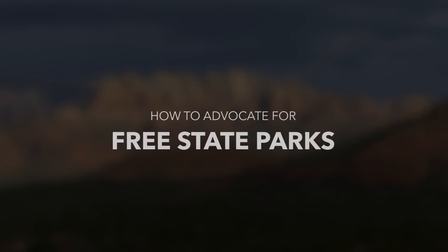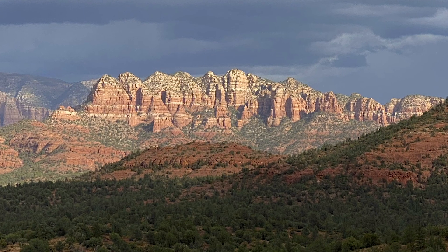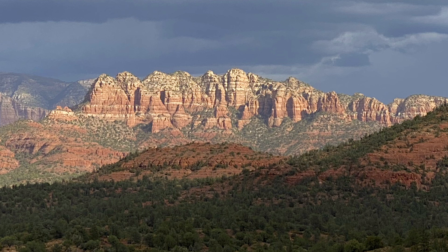If you want to get into your state parks for free, but your state doesn't offer a Library Parks Pass program, don't worry. In this video, I'll show you how to advocate for one and make outdoor adventures accessible to everyone. Let's do it.